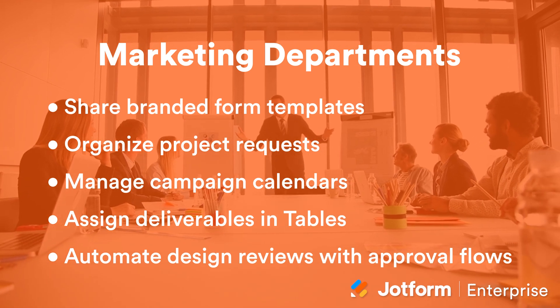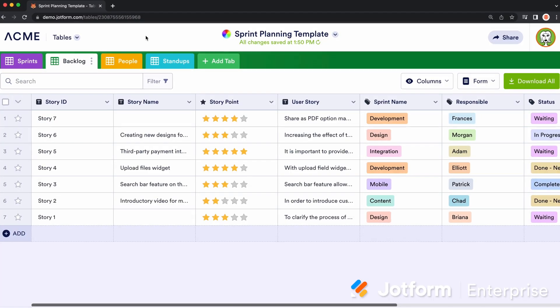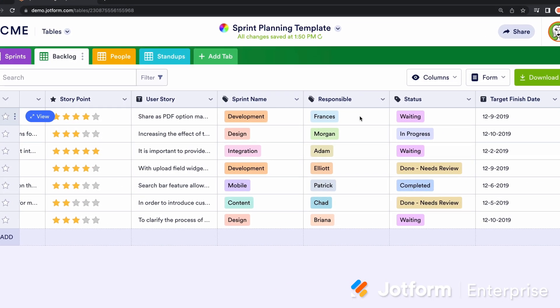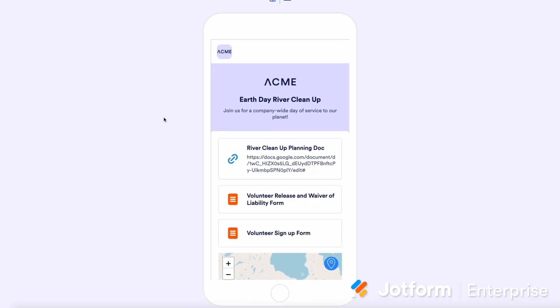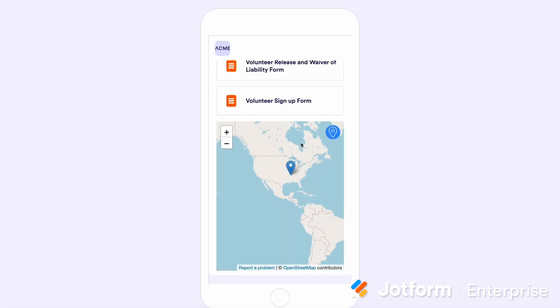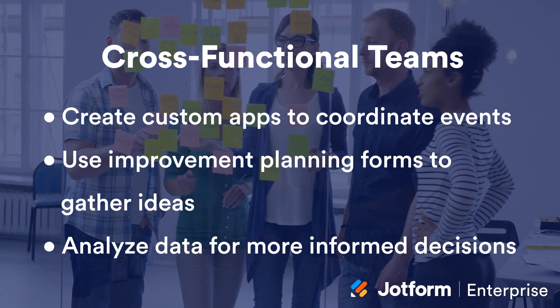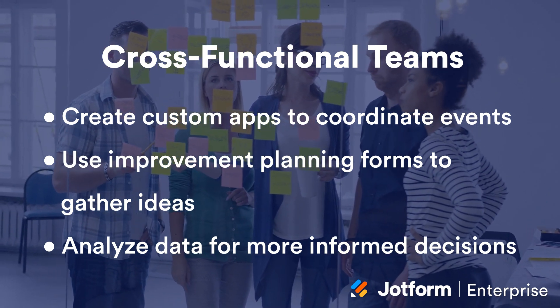Marketing departments can share branded form templates, organize project requests, automate design reviews with approval workflows, and manage campaign calendars and assign deliverables in tables. Cross-functional teams can create custom apps to coordinate volunteer days, holiday parties, and affinity group events. They can also use improvement planning forms to gather ideas, as well as analyze data for more informed decisions.